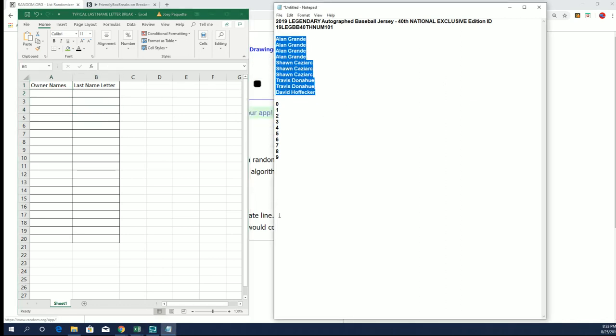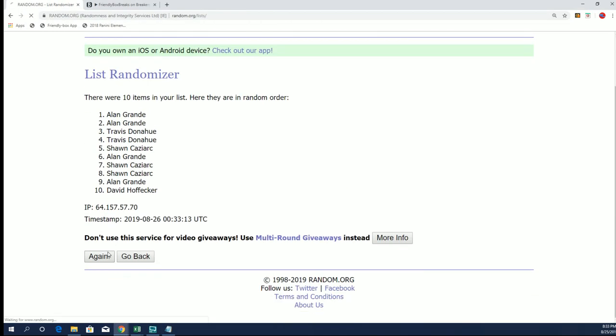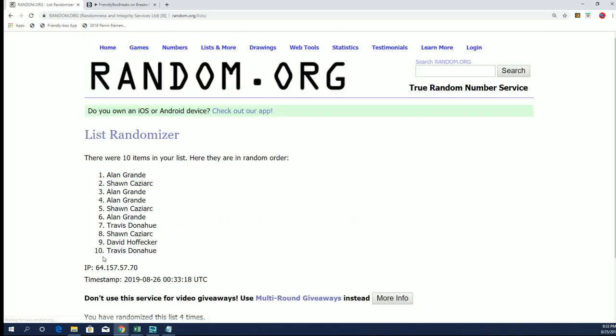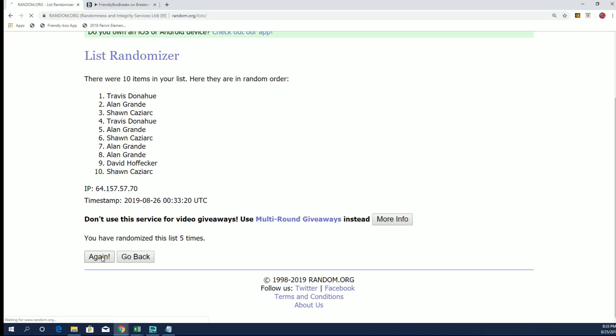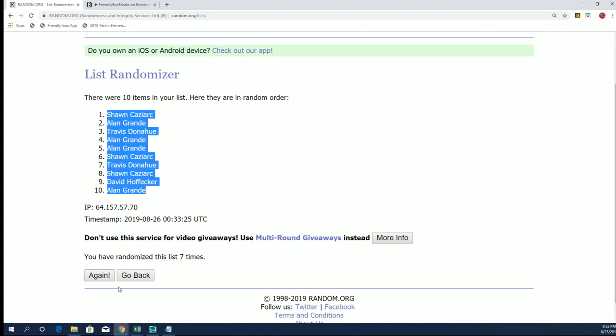Alright, so 10 spots, 7 times, with 10 names here. And 7 — from Sean down to Allen. There you see 7 times.